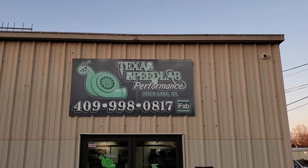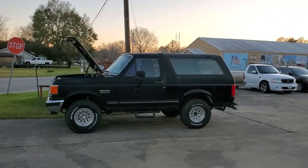Hey guys and gals, getting ready to send another swap home.